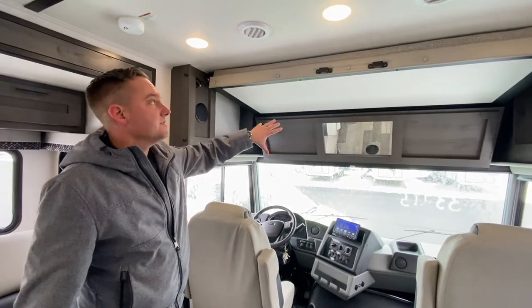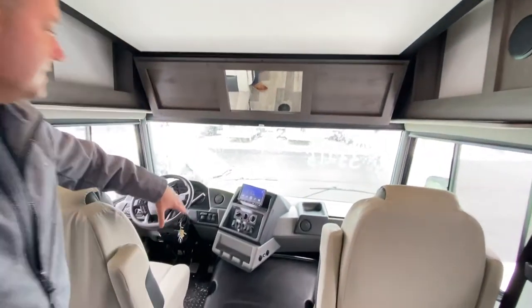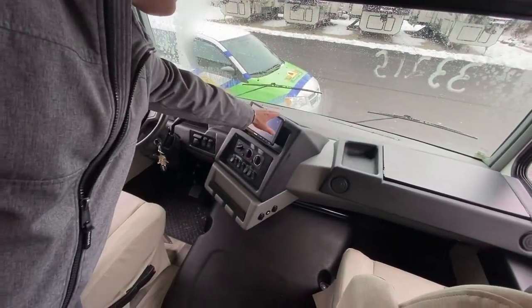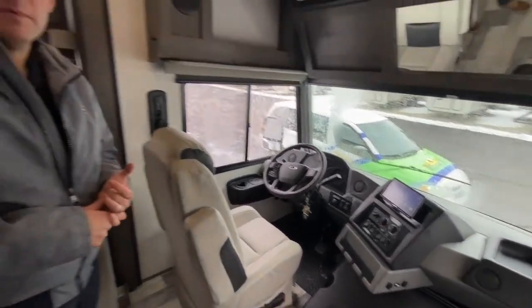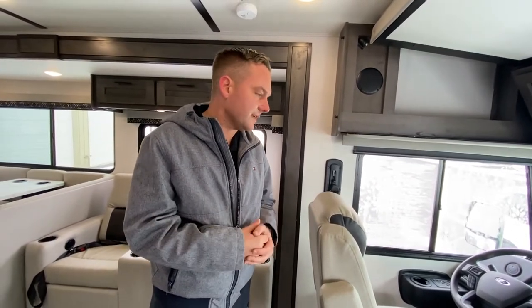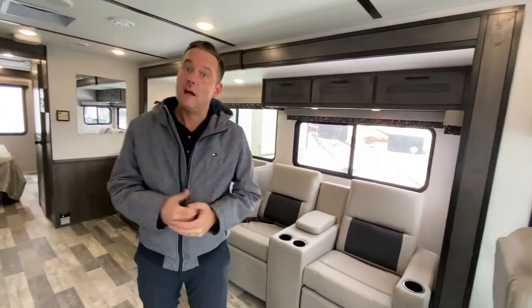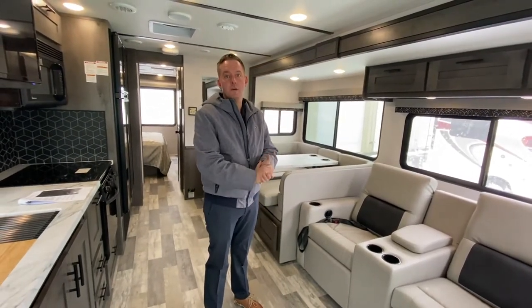Here it is in the up position. You have this nice mirror, which gives you a better angle for the digital system. That does have Apple Play — you can hook up Apple Play or Android and run that through your phone. Really cool features. Again, this is the new 7.3 liter Ford V8, so lots of power — a lot more power than that old V10 had. Ford's really done a nice job with that engine.